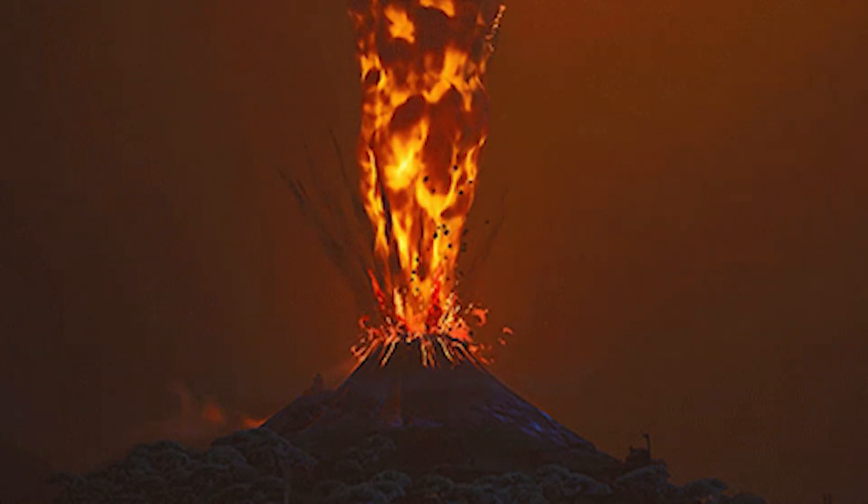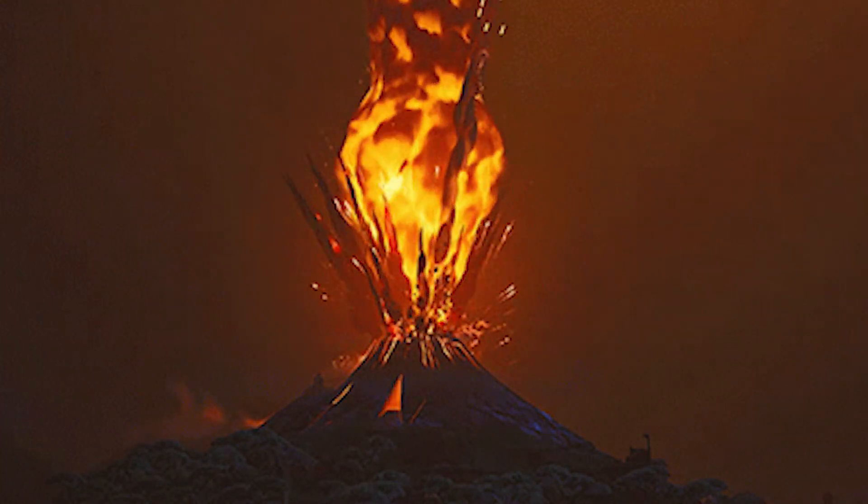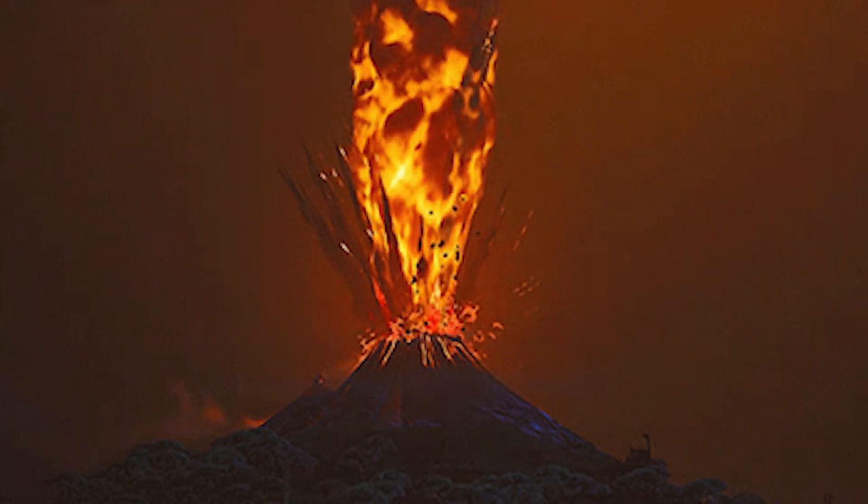In fact, it might be possible to catch an eruption on the planet's surface if we are looking at the right place at the right time.